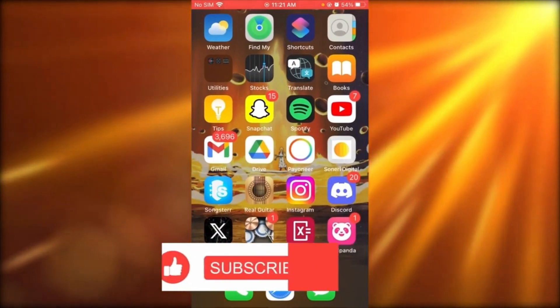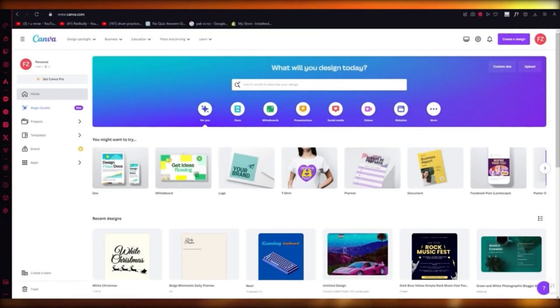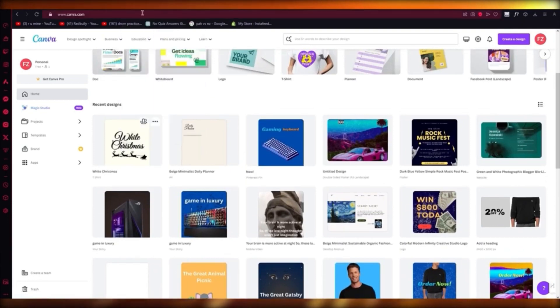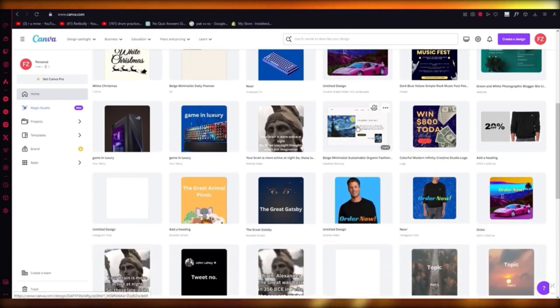How to make money with Canva — first, choose a niche. Canva is used to design a lot of things. The best three are: first, NFTs; second, t-shirt designs; and third, digital items like digital planners and graphic design. Here I have a t-shirt design, a daily planner design, and an advertisement example.